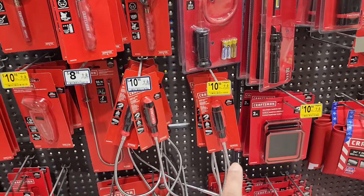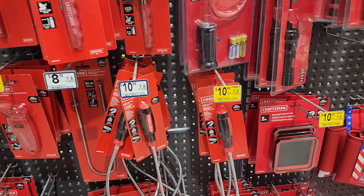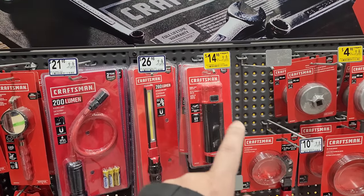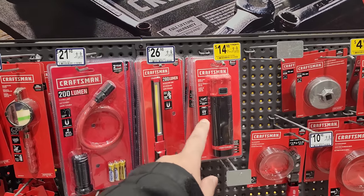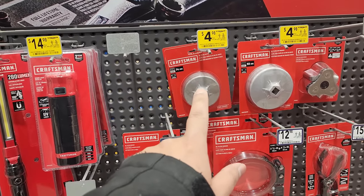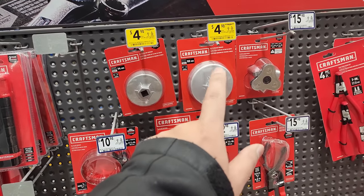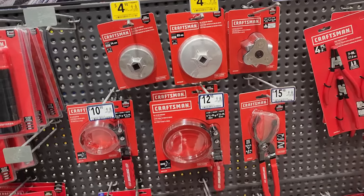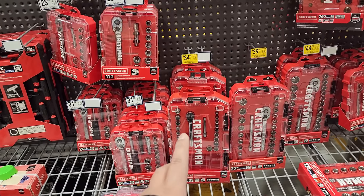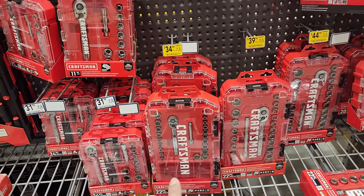$10.98 for the flexible magnet pickup tool. $10.98 for the mini trays right there, the two-piece. $14.98 for this UV light. $4.98 for the 74 millimeter oil filter cap wrench. $4.98 for the 93 millimeter cap wrench right there. $34.98 for the Craftsman tool kit right there — 22 piece. That is a decent deal — $34 bucks, that's not bad, guys. That's for the quarter-inch drive.